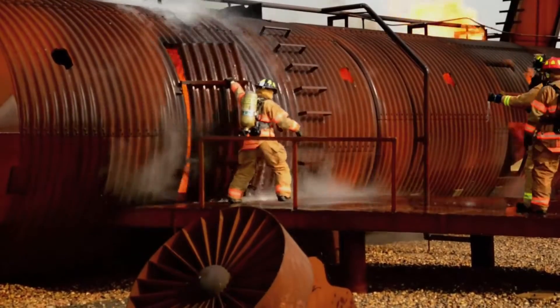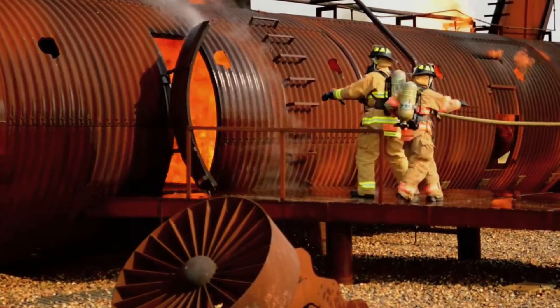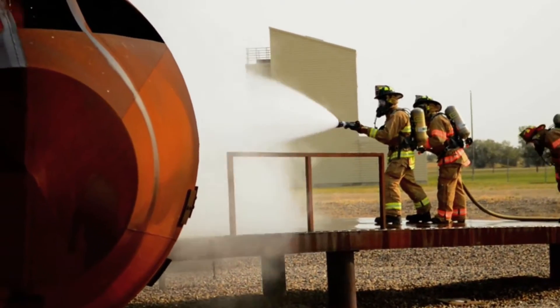When we're going inside, we focus on everything from the fog pattern or the stream pattern that you're using with the hose, making sure that you're attacking everything you're supposed to attack.